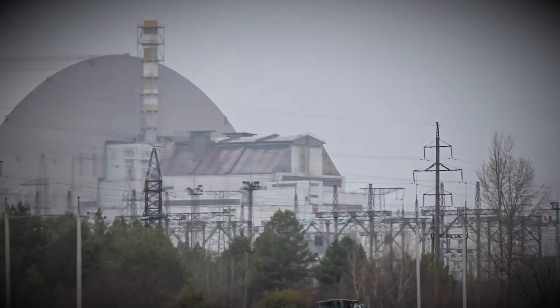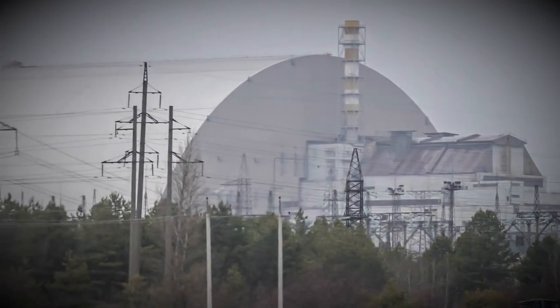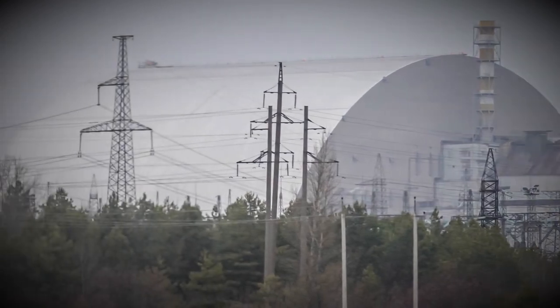My name is John and today we're looking at the clean up and containment of the Chernobyl nuclear reactor disaster.